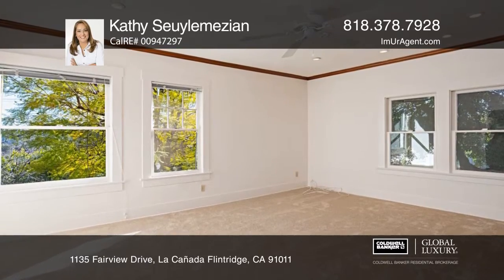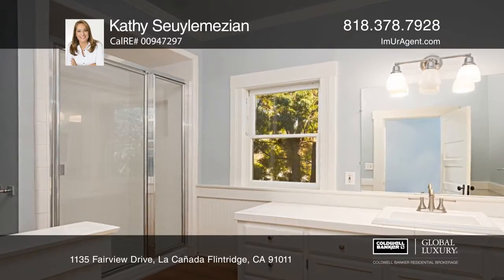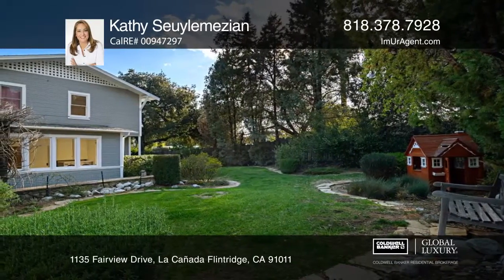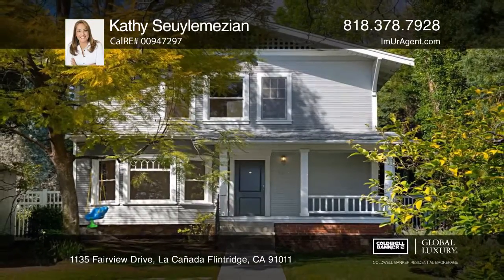An office offers a full bath and upstairs loft bedroom. Relax on the front porch or charming backyard with a playhouse and patio. Hear all the details when you tour with Kathy Solomazian.